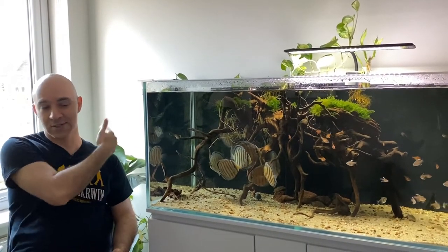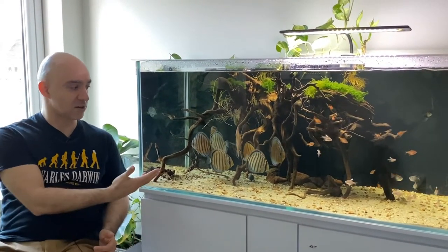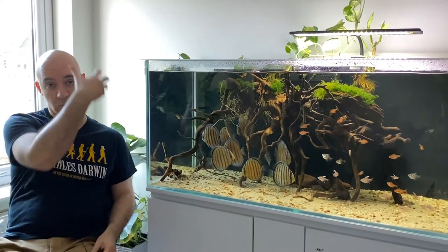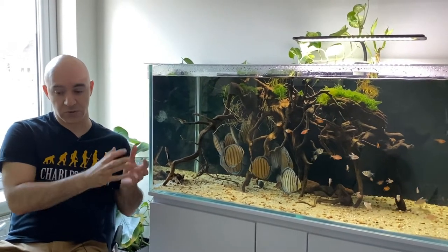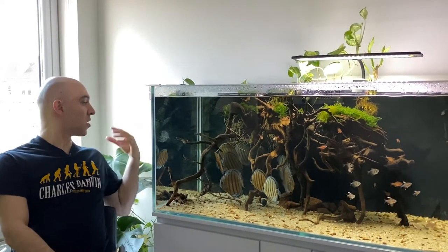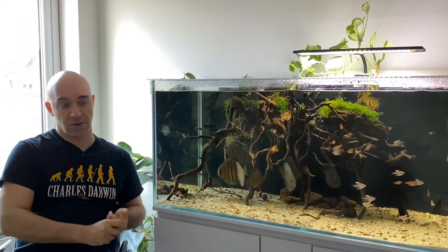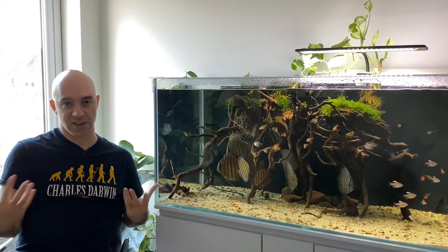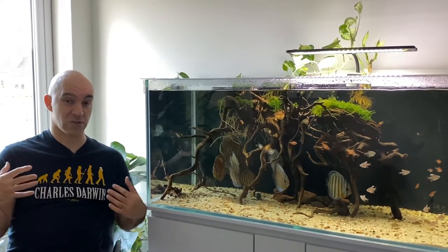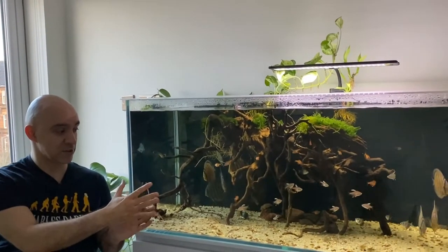The only pothos that survived, interestingly, is the golden pothos over there, and one marble pothos plant also survived. The rest were gone. It's a sad development considering we moved this tank here mostly for the pothos to get enough light from the window. But the most important thing is that the fish are healthy. I originally grew that whole canopy from just one small pot of pothos bought at a local flower shop, so whatever is left will develop into a similarly sized canopy with patience.